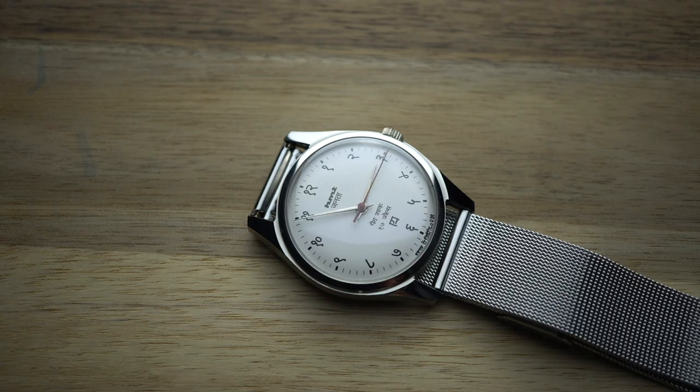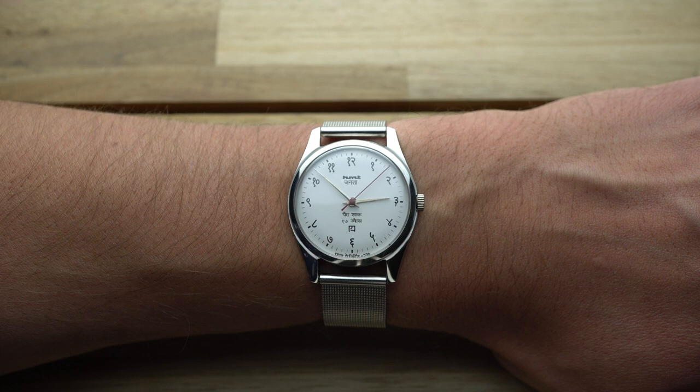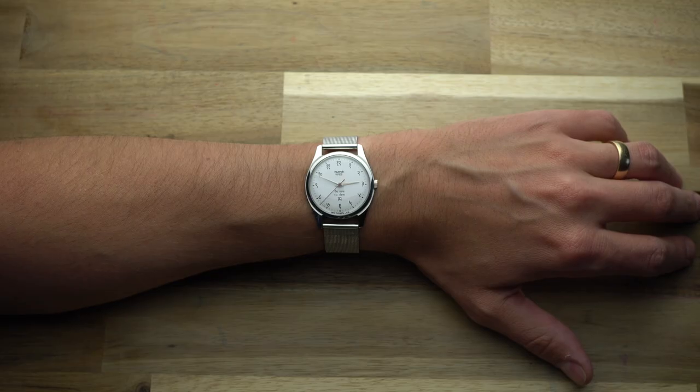There are many variations of the Janita, but I picked this one because of its use of the Devanagari script — the alphabet used in Hindi and Sanskrit. This Janita is a reserved 36 millimeters in diameter and very slim, thanks to the manually wound in-house movement. Like so many smaller watches, when you first put it on it feels dainty, but after just minutes, 36 millimeters feels like the perfect watch size.